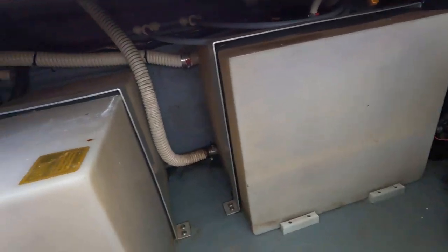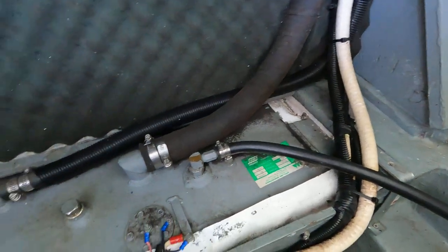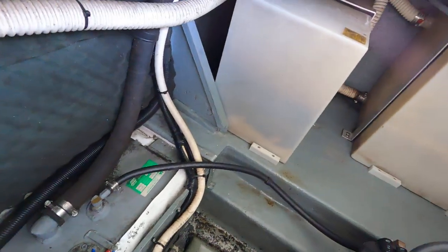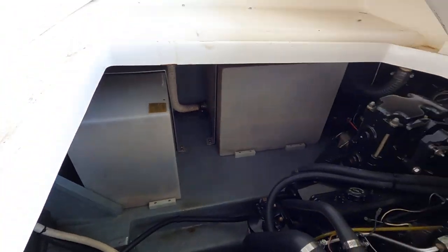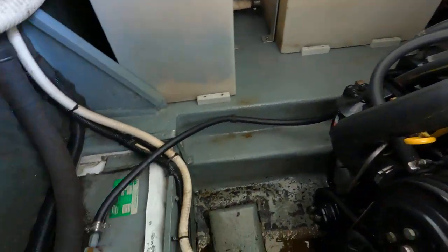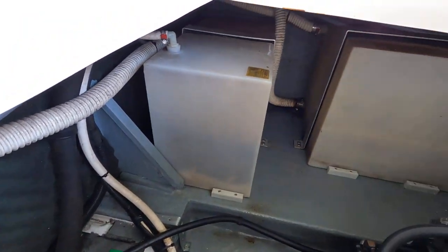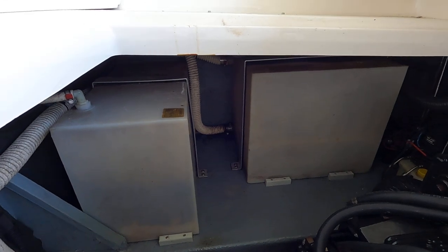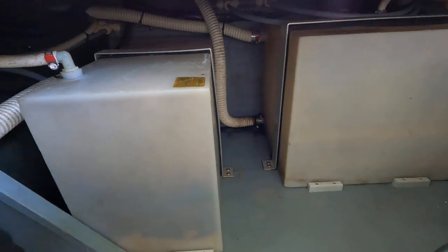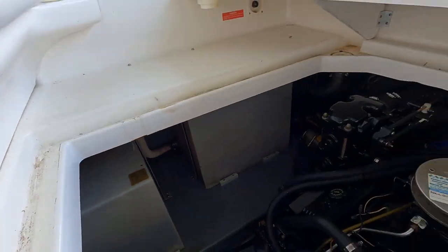Over here on the starboard side, that would be your waste holding tank and onboard fresh water tank. Just forward of that, the fuel tank is here below - an aluminum fuel tank. We'll have the fresh water and holding tank capacities listed on our website. The fuel tank is approximately 70 gallons on that aluminum tank, and the polypropylene fresh water and waste holding tanks appear to be in the neighborhood of 10 to 20 gallons.